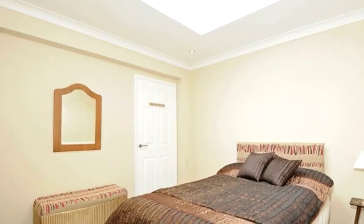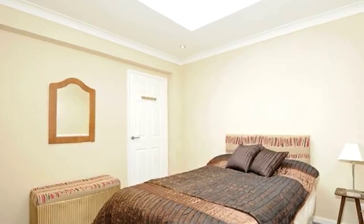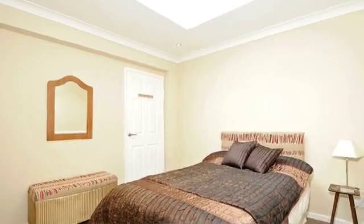Bedroom 2 is another double bedroom with a Velux roof window providing an abundance of natural light by day and views of the stars by night.